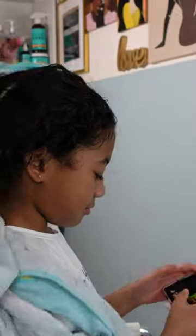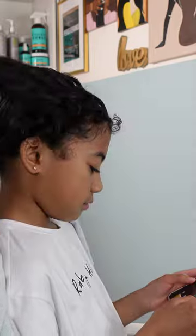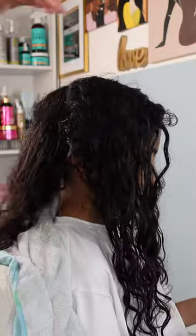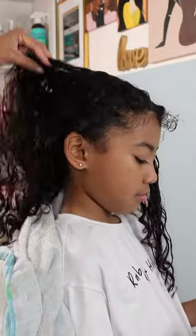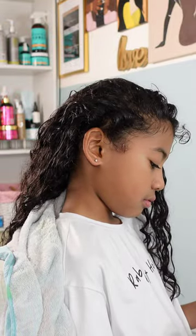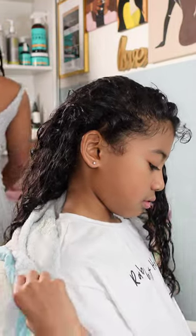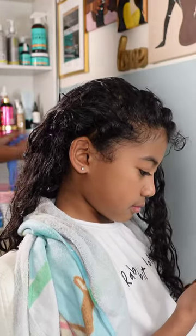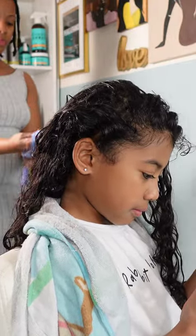Hey friends, welcome back to another video here on our YouTube channel. In this video I have my middle daughter Kailani, and I'm going to be showing you two of her hairstyles that she wore this past week for school and all her other curricular activities. If you are new to our channel, do not forget to hit that subscribe button — we have plenty of videos on kid hairstyles, inspiration, hair care, and more. To all my returning subscribers, hey mama, hey bestie, hey friend!